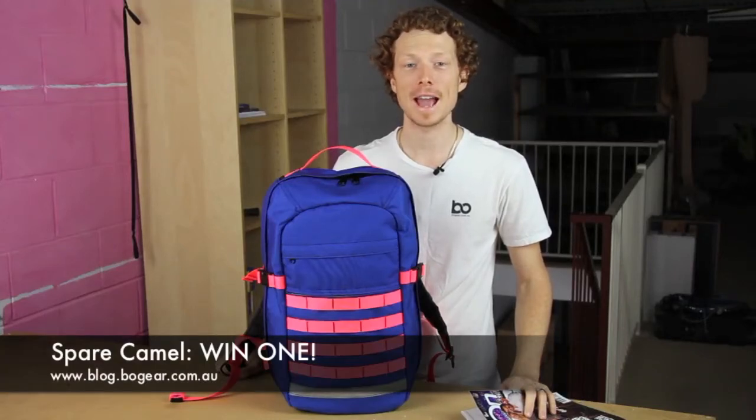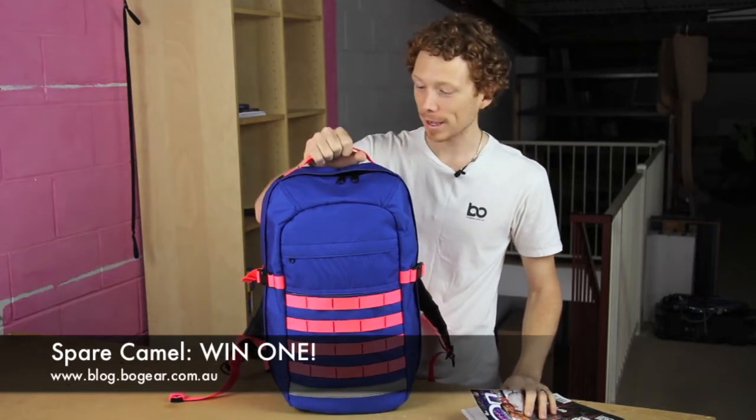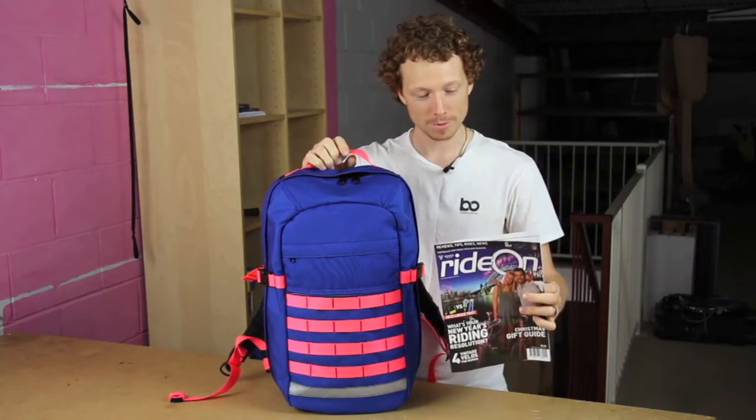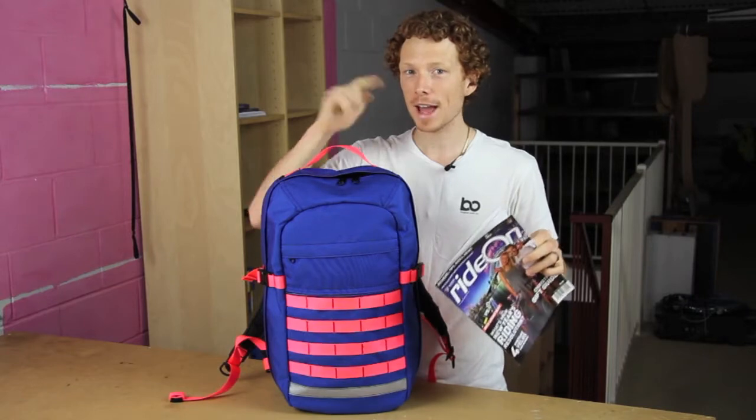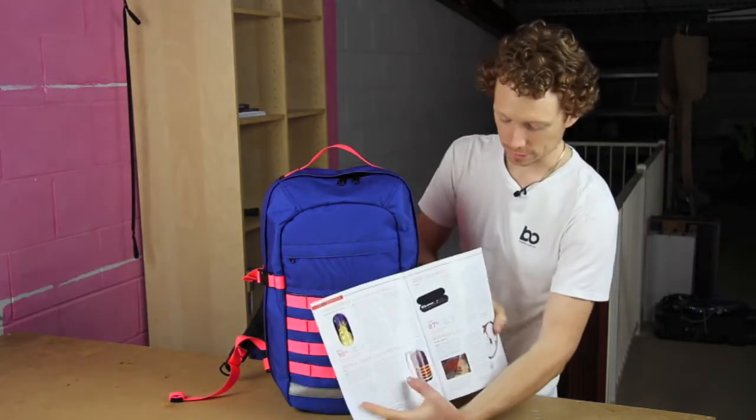Hey, Dave here from BeoGear and I'm pretty damn excited. Our Spare Camel backpack was actually reviewed in the Ride On magazine. If you haven't seen it, it's in the December-January issue and it's on page 12 — that's it right there.